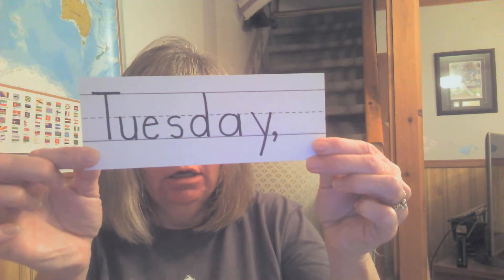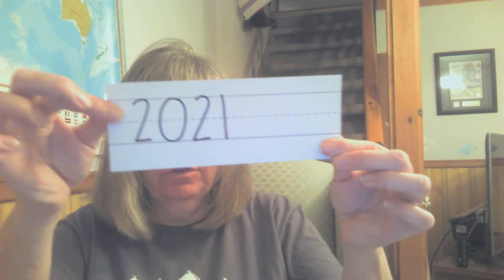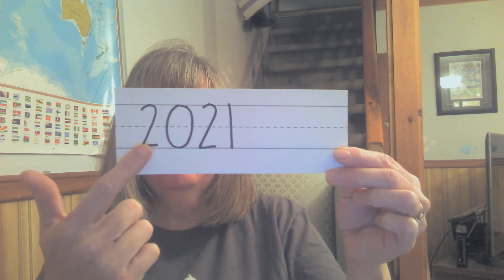Very good. So the date today is — Mrs. Tard wrote it all out — can you say it with me? Tuesday, January 5th. And what's the year? It's a new year, 2021. Or you can say 2021. Good job.